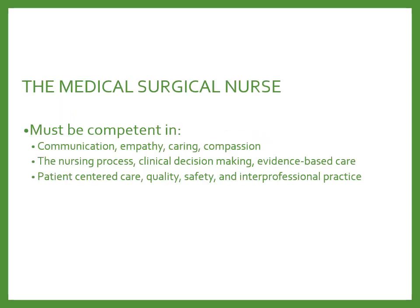The Medical Surgical Nurse needs to be competent in a variety of skills, including communication, empathy, caring, and compassion. They also have to be skilled scientifically in terms of the nursing process, clinical decision-making, and evidence-based care. On the floor, they practice patient-centered care, focusing on quality, safety, and interprofessional practice.